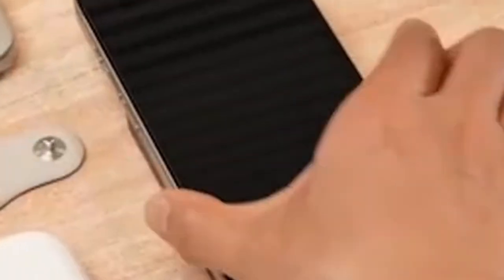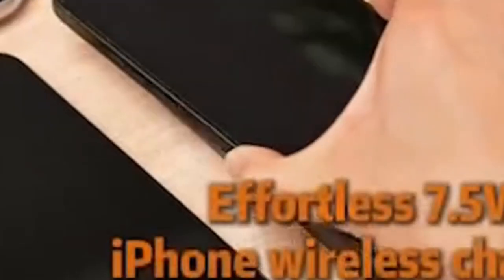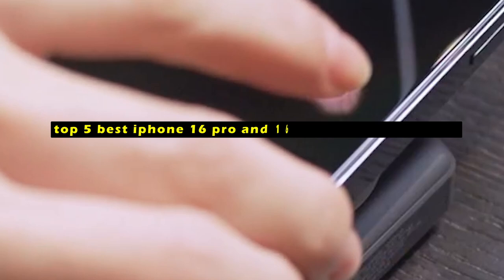As the iPhone 16 Pro and 16 Pro Max continue to set new standards in performance and innovation, having a reliable battery pack is essential for keeping your device powered throughout the day. Hi, welcome to the All Cases here. In this video we are going to talk about the top 5 best iPhone 16 Pro and 16 Pro Max battery packs you can buy.